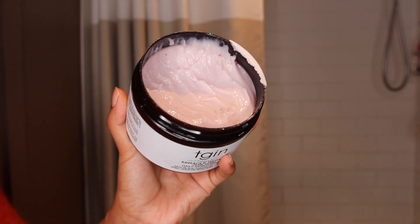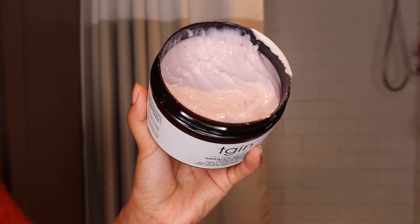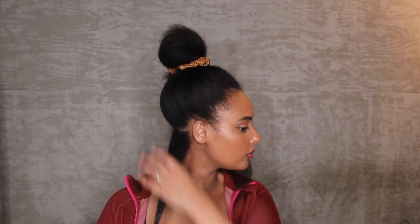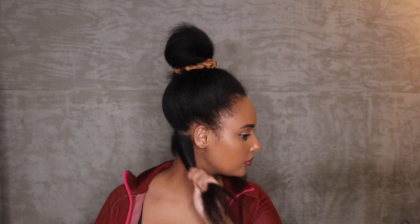The consistency of the daily moisturizer was perfect. Usually with butters I can't use the really heavy ones because they sit on top of my hair and leave it feeling dry. This one was able to absorb into my hair so easily, which I loved especially for protective styles because you want your hair to be able to retain a lot of moisture.